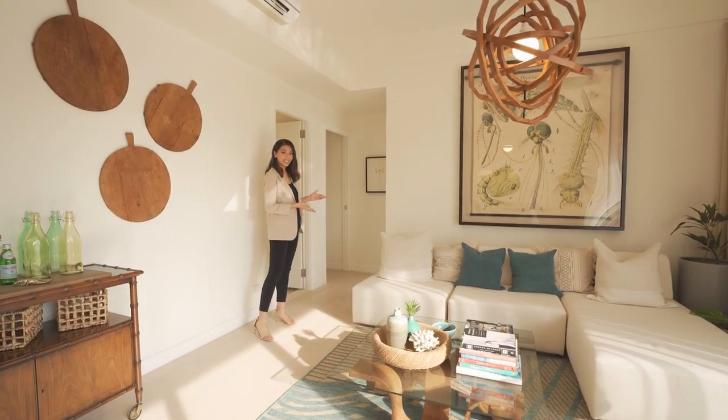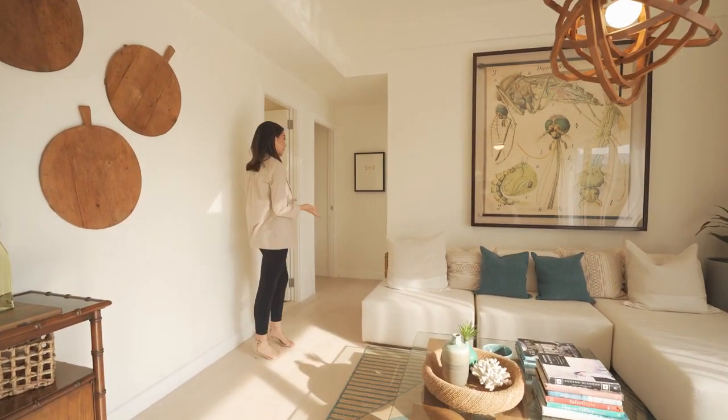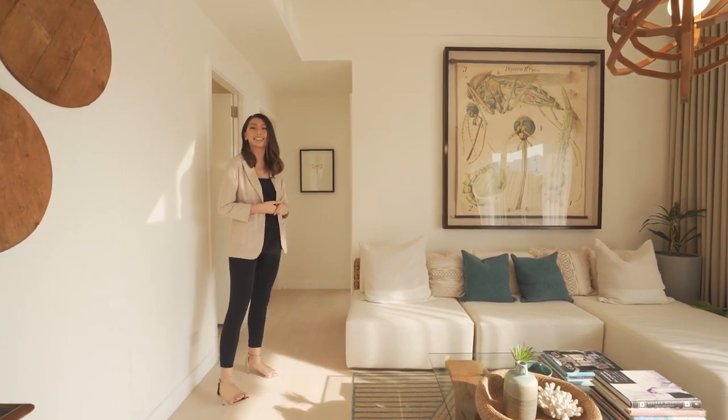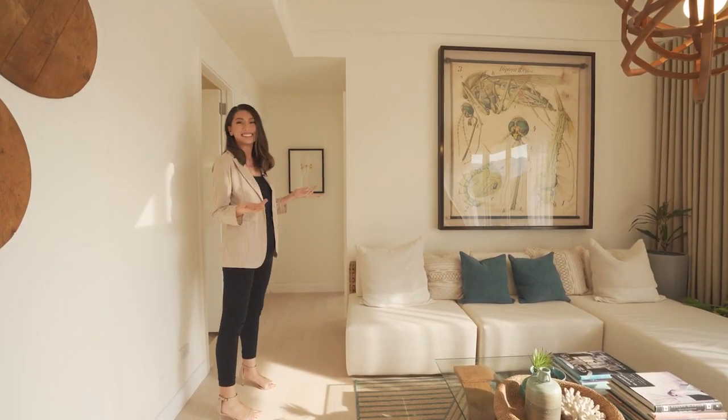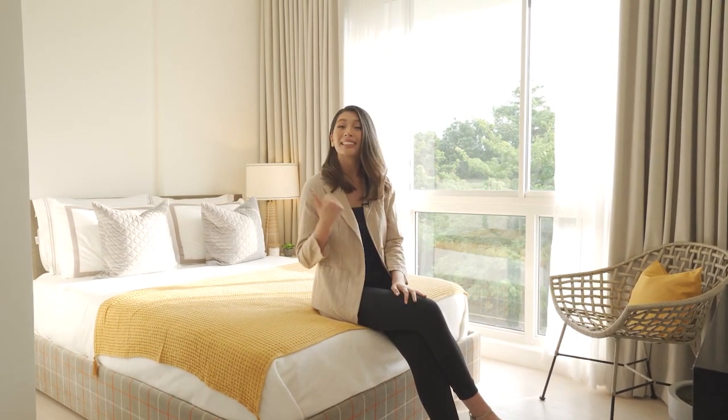Just off the living area is the hallway leading to the bedrooms. Even as we move deeper into the home, the high ceilings and abundance of natural light still keep it bright and airy. With two bedrooms on this wing of the unit, every family member gets to enjoy their own private space. Each bedroom comes with a built-in closet and an en-suite bathroom — luxuries that anyone would appreciate.